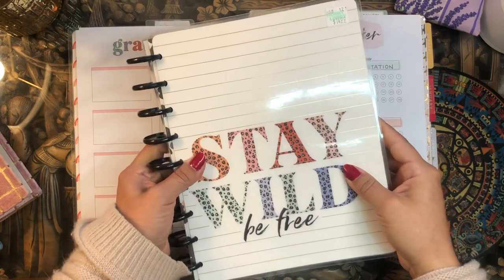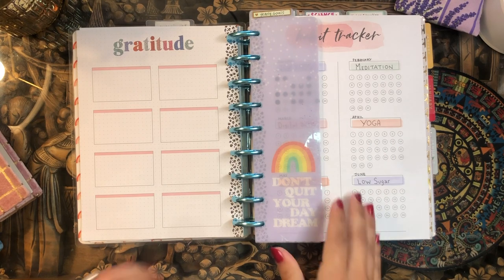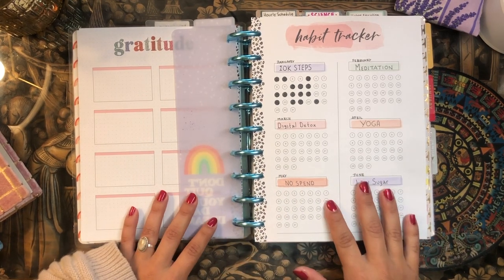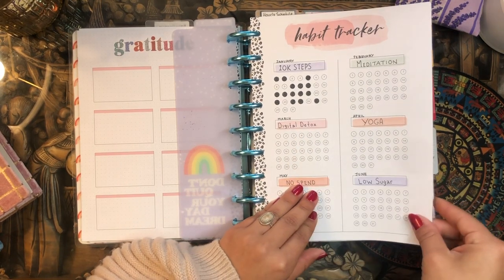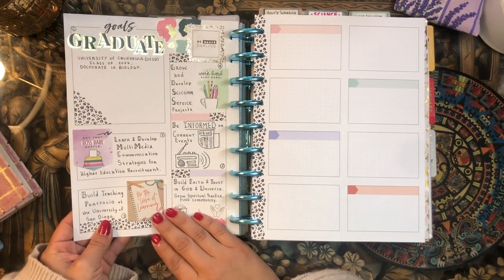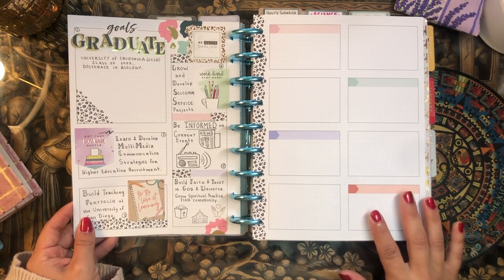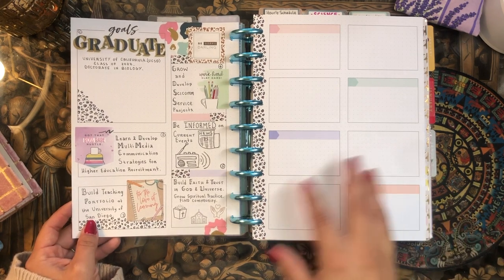The planner is called 'Stay Wild, Be Free.' I got this for 15 bucks at Hobby Lobby. It has a lot of dot grid paper as well as some bullet journal type spreads. I wanted to do a habit tracker — a yearly habit tracker. I set this one up for the first six months of the year, and January was my 10,000 steps a day habit tracker.